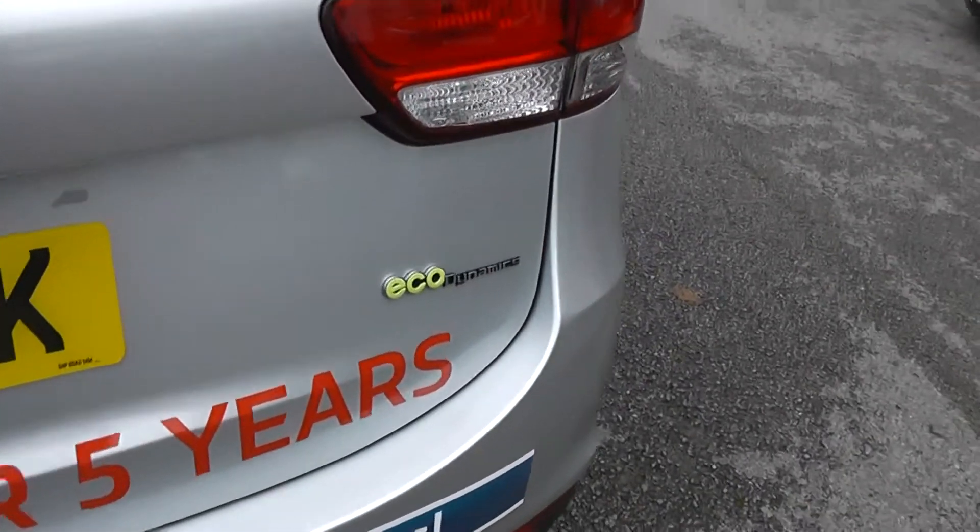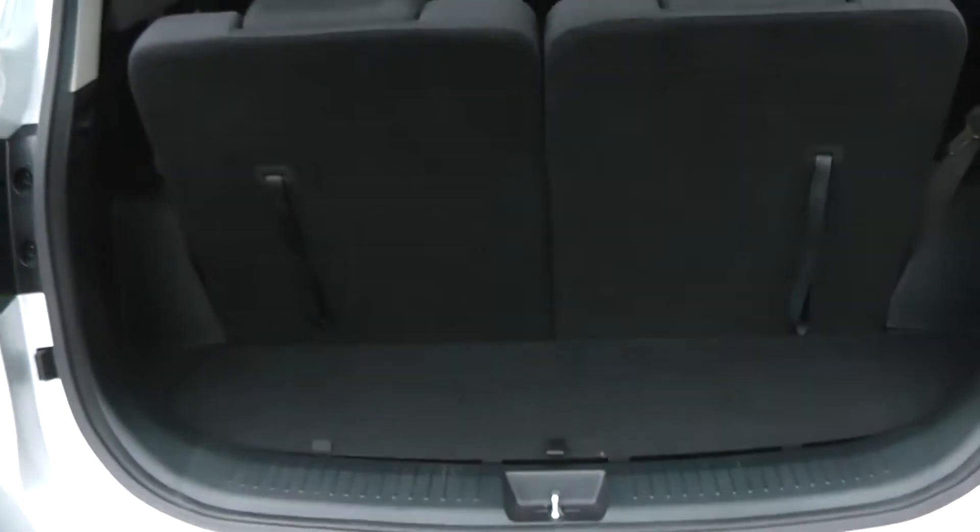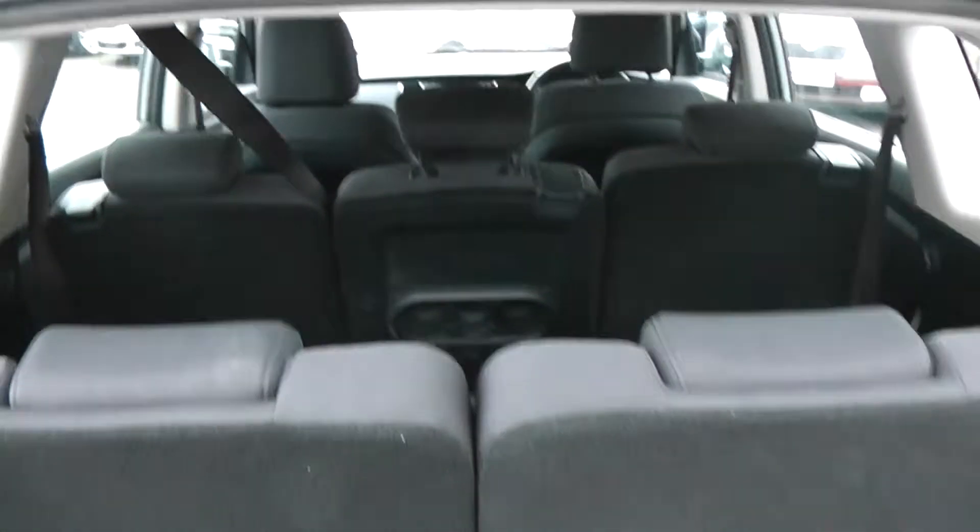It also has a heated rear window and rear windshield wiper. It's part of the Eco-Dynamics range, and I'll show you some of the features of that inside in a moment. And to the back, as you'll see, it's a seven-seater — we do have all seven seats up at the moment. There's a nice bit of legroom in the back, so it's not a tight squeeze for anyone sitting back here. Of course, the boot space will be limited.